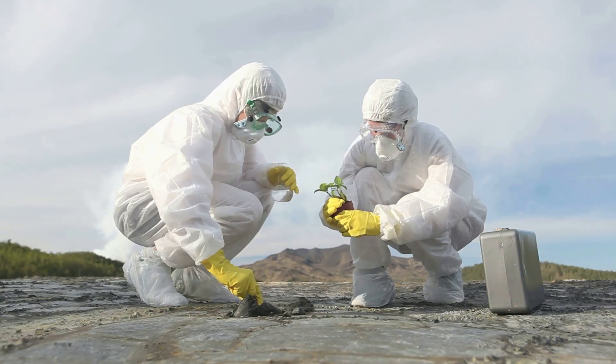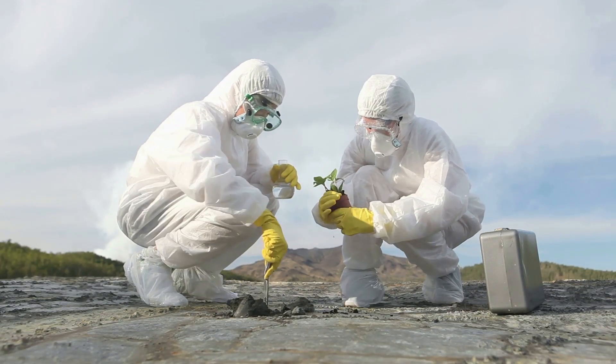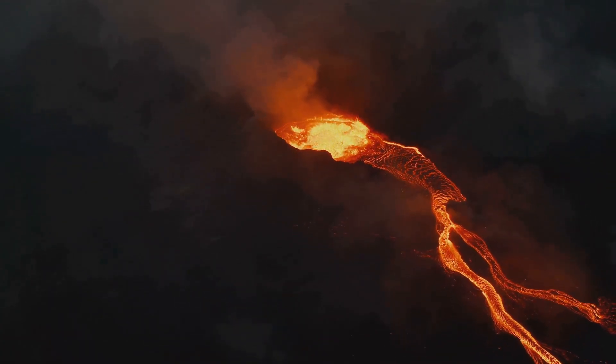The question that weighs heavily on the minds of scientists is not if Yellowstone will erupt again, but when. Currently, the magma chamber is estimated to contain only 10 to 30 percent molten rock, with the rest solidified due to gradual cooling over millennia.